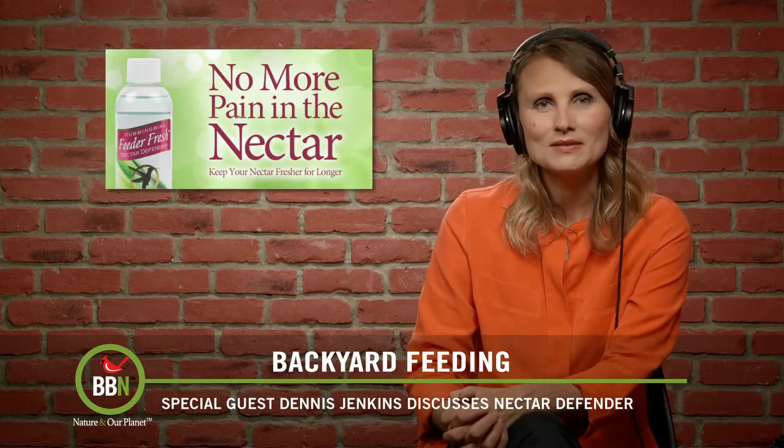I worked on that problem and came up with a product called Feeder Fresh that keeps the seed in the feeders dry so they don't cake and mold. I use it all the time, especially with Niger seed in tube feeders. That product led to other products — I'd come back the next year and ask what's the next biggest problem. Eventually that led to: can you do for hummingbird feeders what you did in seed feeders? Can you make them last longer without an artificial preservative that they normally put in nectar?